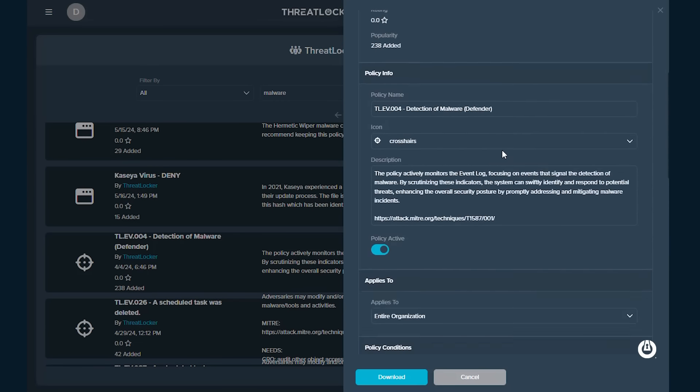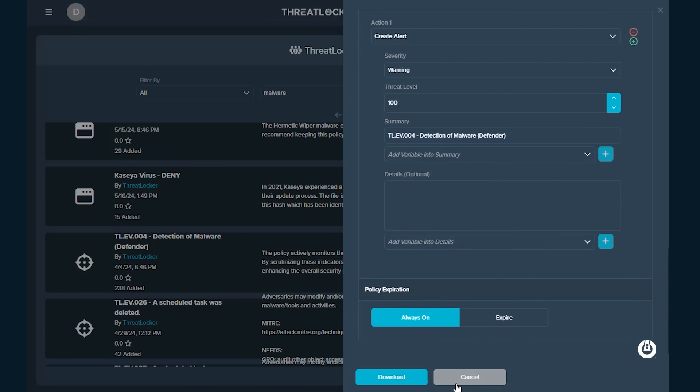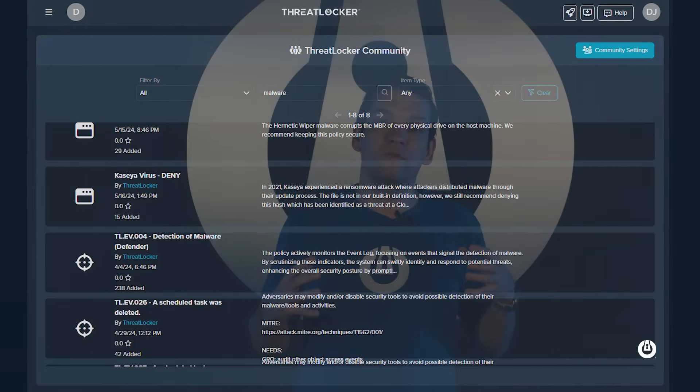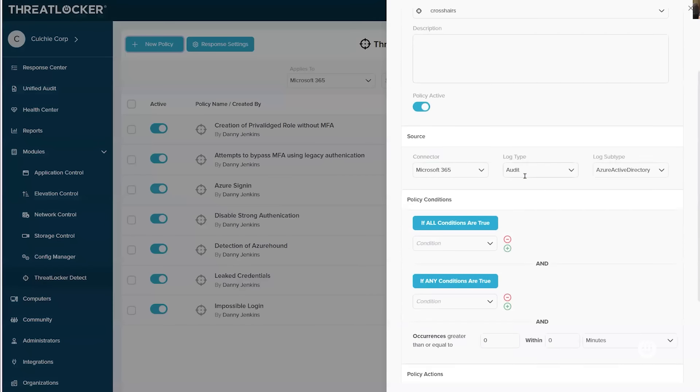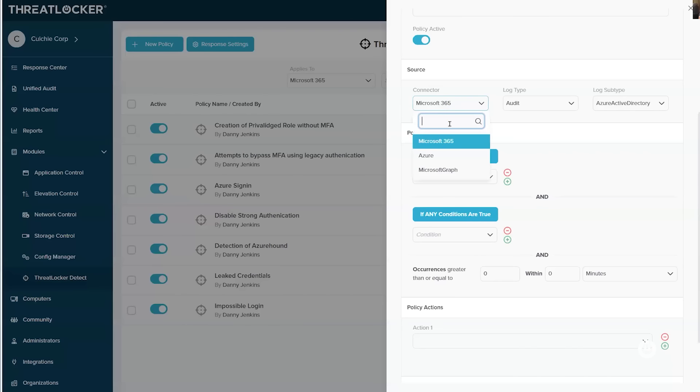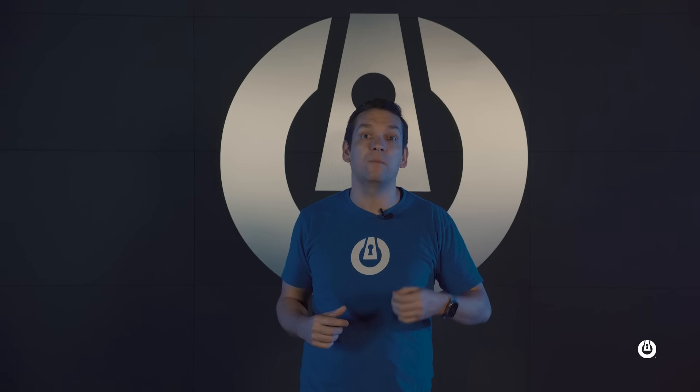We have a really exciting announcement about how we expand beyond the endpoint. Traditionally, ThreatLocker focused on protecting the endpoint because that's where the user interacts with data at its most vulnerable state. However, we've extended this beyond the endpoint to the cloud. With ThreatLocker Detect for Cloud, we can now integrate directly into services — initially Microsoft Office 365 — and detect anomalies or indicators of compromise directly from the cloud, automatically respond, and feed those alerts into our MDR service.